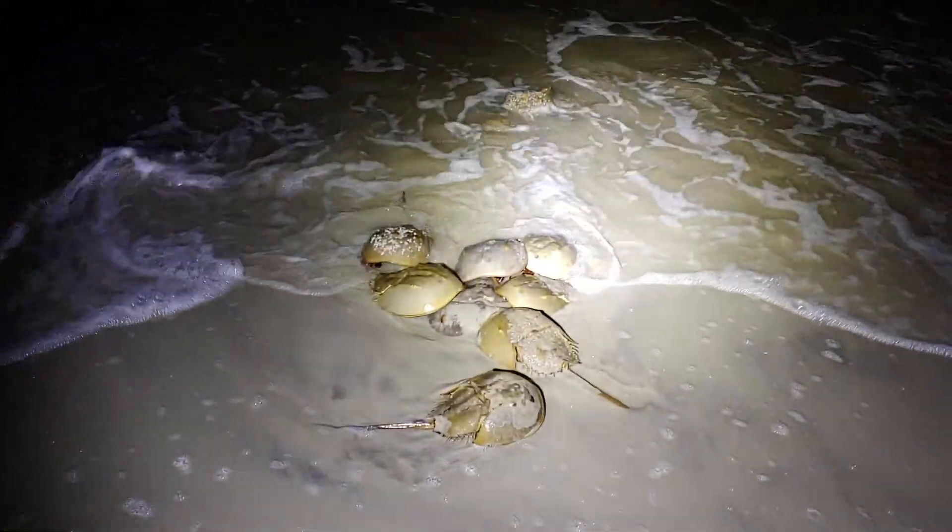All these are horseshoe crabs. They can't travel very fast — they're really slow movers. But if you get close to one and you see it flipped over belly up, be nice and flip them back. They won't hurt you.